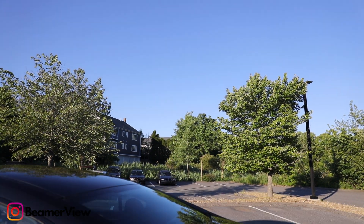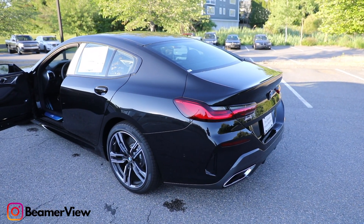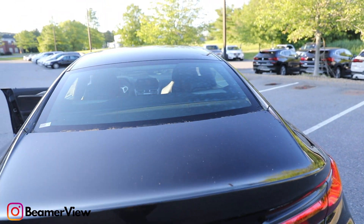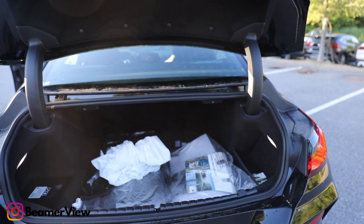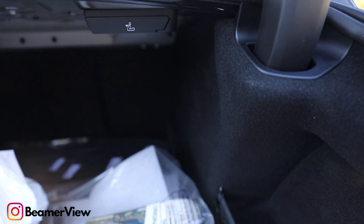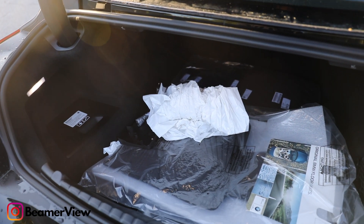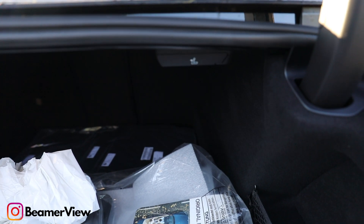Probably one of the only times I would consider an 840i is if I was getting a convertible. A lot of people who drive convertibles buy it for the experience — they don't necessarily care about the power, but they care about the experience and the styling. I think if I were to get an 8 Series convertible, the 840i would be perfect for that, because at that point you're paying for the experience. Most people don't really care about the drive when it comes to a convertible.